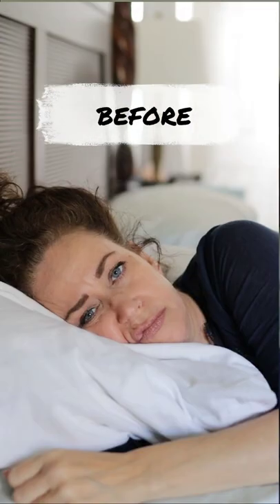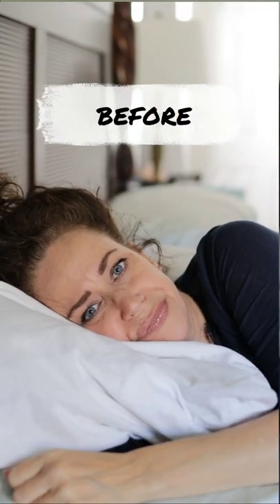Hey guys, stop waking up with wrinkles all over your face from your pillow. I tried this Sleep and Glow pillow out for well over a month and I'm obsessed. I wake up and I really do try my best to make sure my skin is pulled back, but sometimes in the middle of the night you're asleep and you're not remembering to do that.